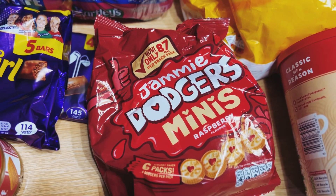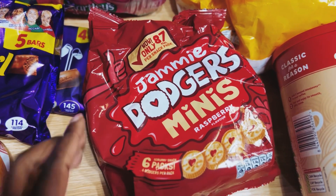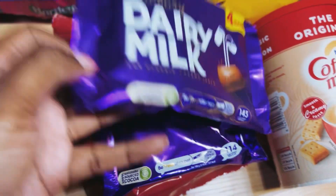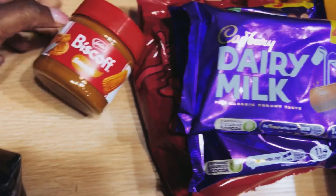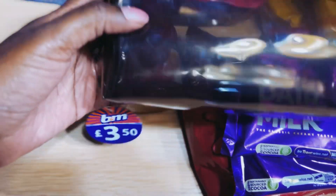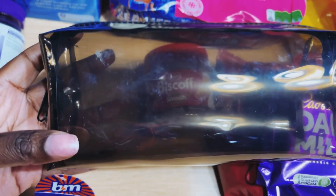We've got Fox's biscuits — everyone in this household absolutely loves those. Here we've got Jammy Dodger mini biscuits — Amelia absolutely loves these. We've also got some chocolate and Dairy Milk, and Biscoff smooth — the kids absolutely love Biscoff.